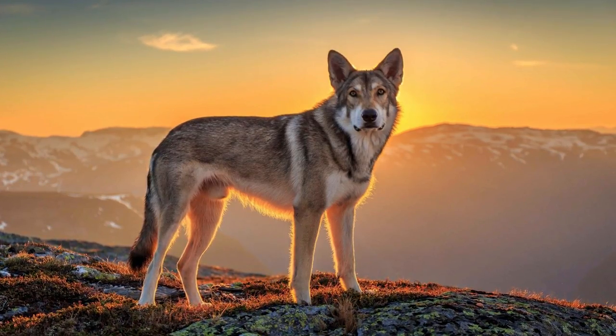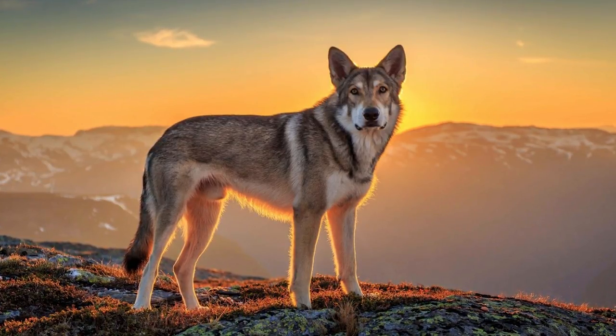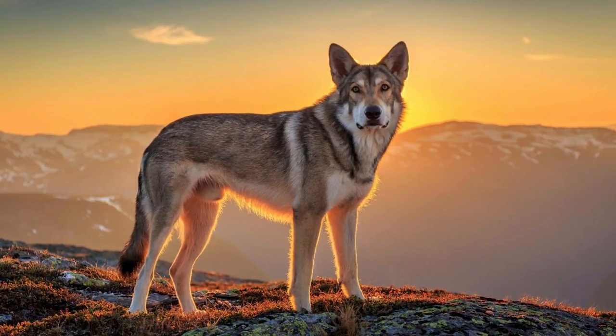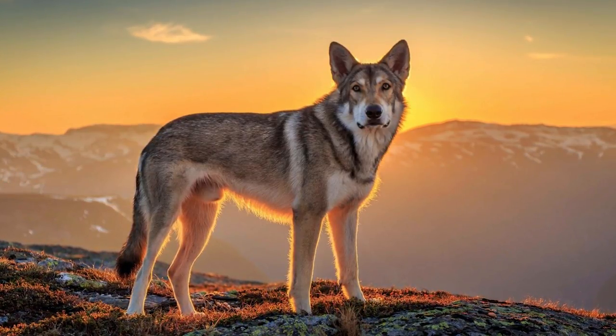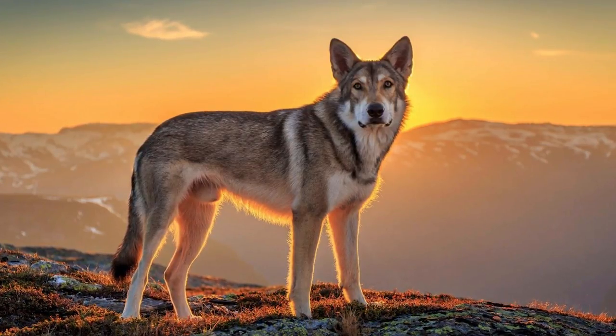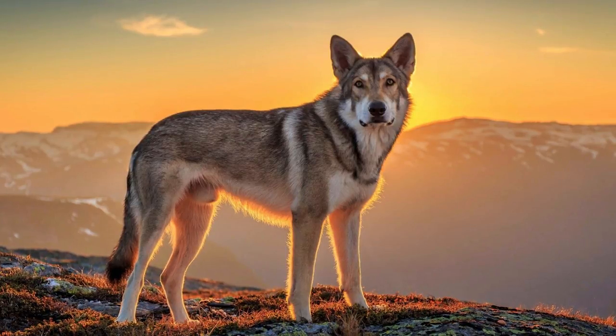That's the end of our list of top 10 interesting facts about the Czechoslovakian Wolf Dog. Thank you so much for watching. If you already own one of these magnificent hybrids, do let us know in the comments how you managed to train their strong-willed mind. Please leave a thumbs up and share the video if you liked it. For more interesting facts on different dog breeds, click on our channel and don't forget to subscribe. See you guys in the next one.